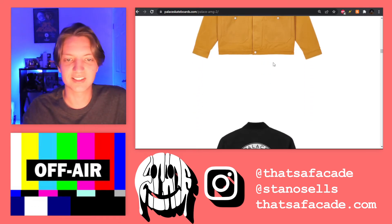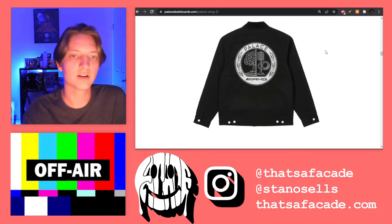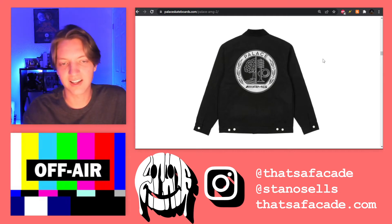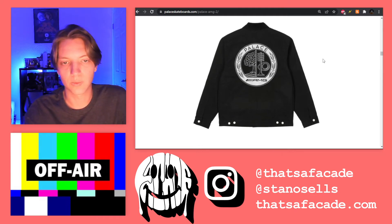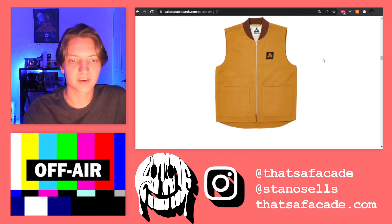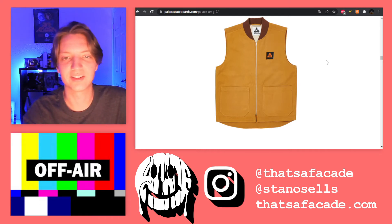I thought it was interesting that a collaboration with AMG kind of takes it to the workwear sphere. I guess cars and workwear connect, but AMG is kind of like high-class Mercedes-Benz — you don't think of dudes in Carhartt or anything like that.